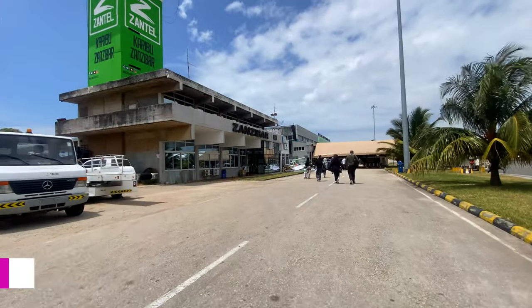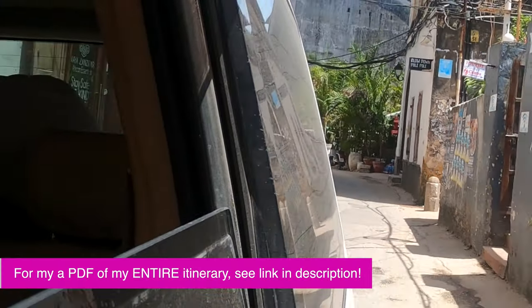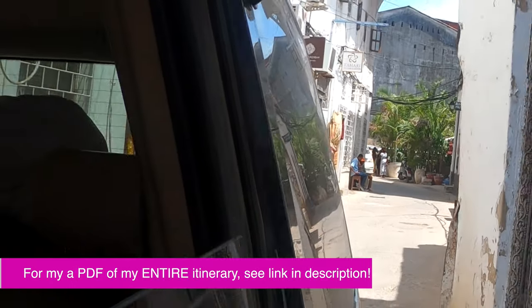Let's start with where it's located. Nungwi is on the north side of the island. If you're considering traveling around Zanzibar, you're likely looking at Stone Town, Paje, Jambiani, and then Nungwi. You're likely coming in from Stone Town — that's where all the planes and boats come in — and the drive up to Nungwi, depending on traffic, should take about an hour and a half.